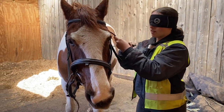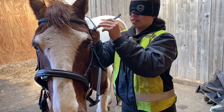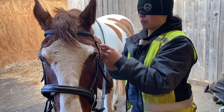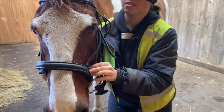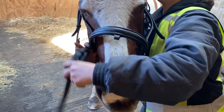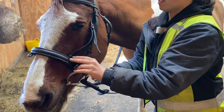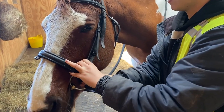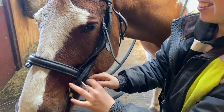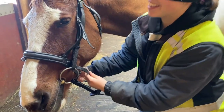She has her noseband nice and loose because she really doesn't need it tight — it won't make any difference to how she goes. And she'll probably buck me off if I put a flash band on her. It has to be under the cheek piece of course. I cannot find it, where are you? I'm going to fill up my stories just from tacking up.